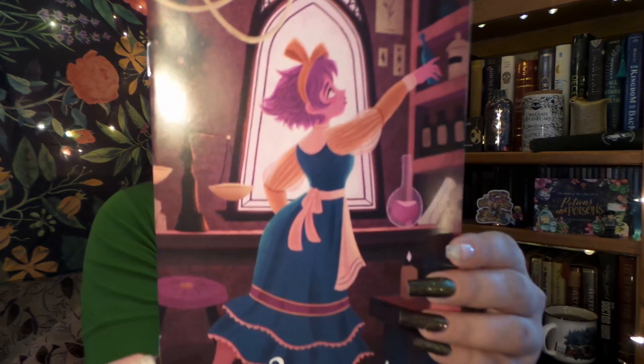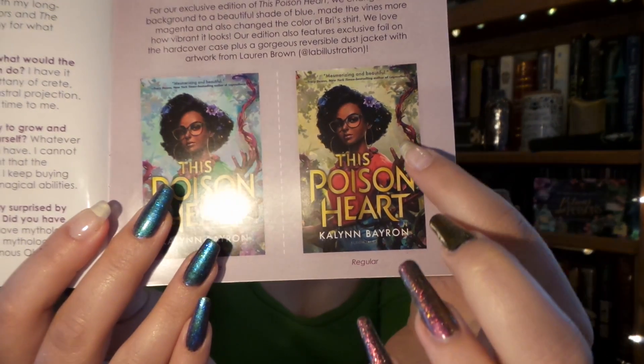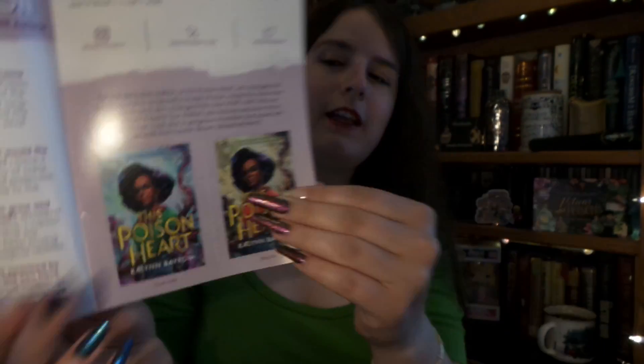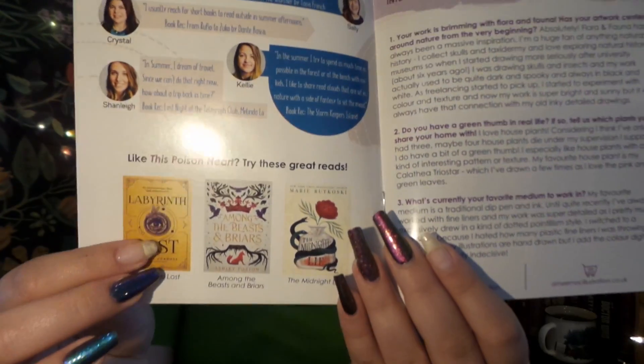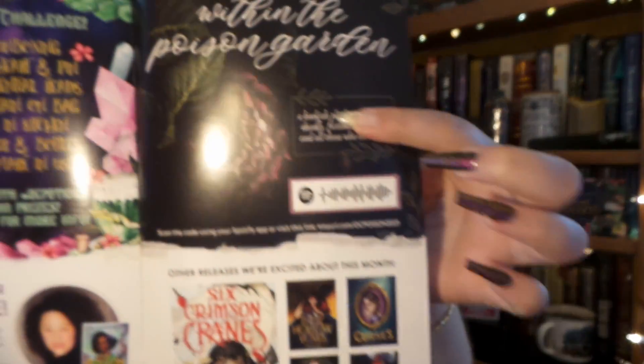The last couple of items in our box are the monthly newsletter, which has the letter from the author, the Owlcrate info, and the original cover — I think I like the original cover more this time, it has more green than teal and I like that better. It also has an interview with the vendor, some book recommendations, an Instagram photo challenge, a Spotify playlist, other books releasing this month, and technically next month — which is this month — August's theme.